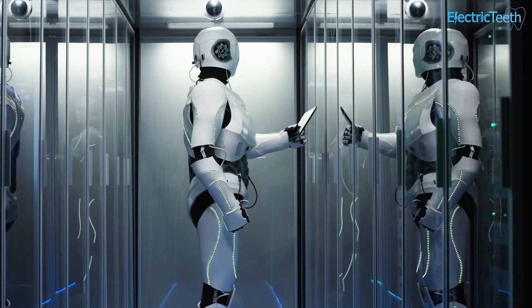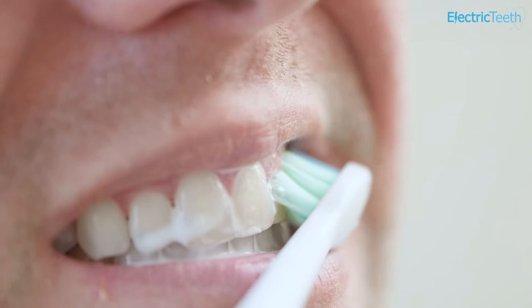The idea of having a robot to help us do jobs we would rather not do isn't a new one. But how about robots that are placed in the mouth to clean the plaque from your teeth, doing away with the need for you to ever have to pick up a toothbrush or piece of floss again?